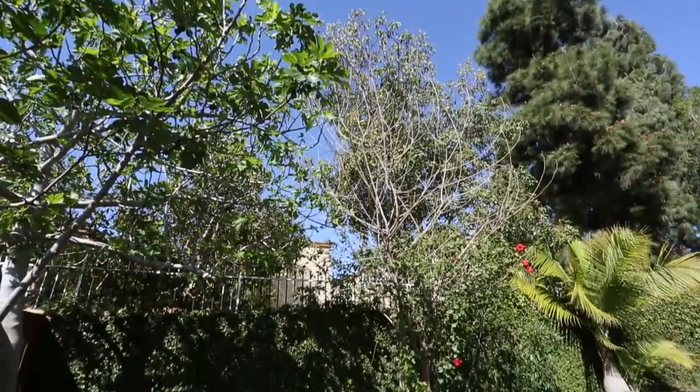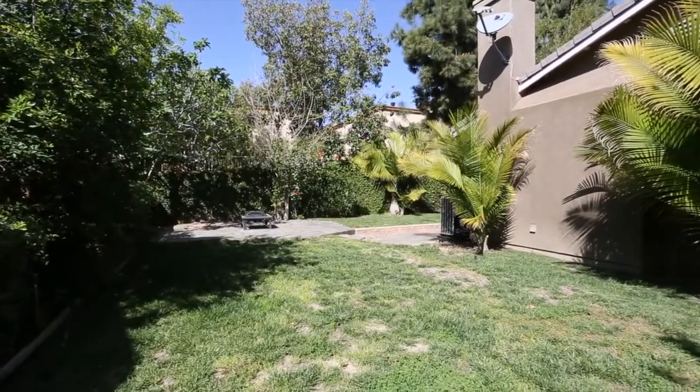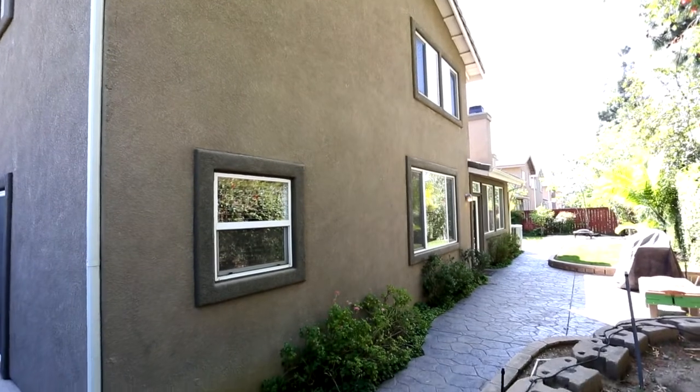The backyard features a stamped concrete patio and, like the front yard, is professionally landscaped. Also included is a two-car garage with RV access.